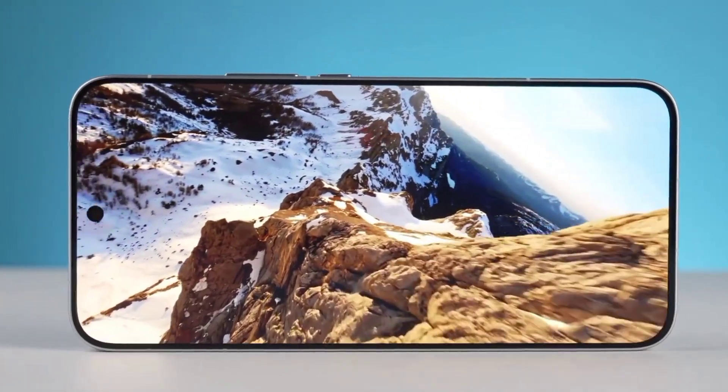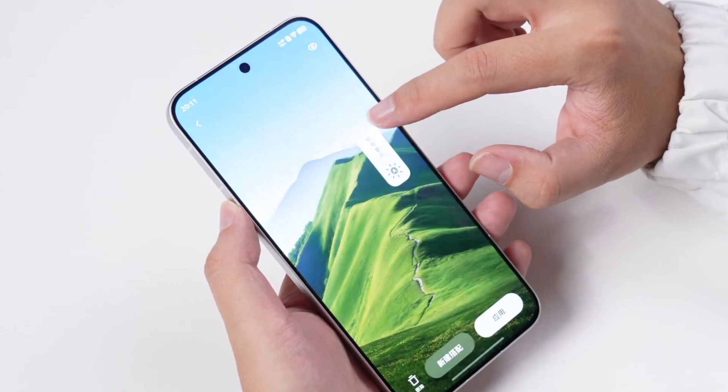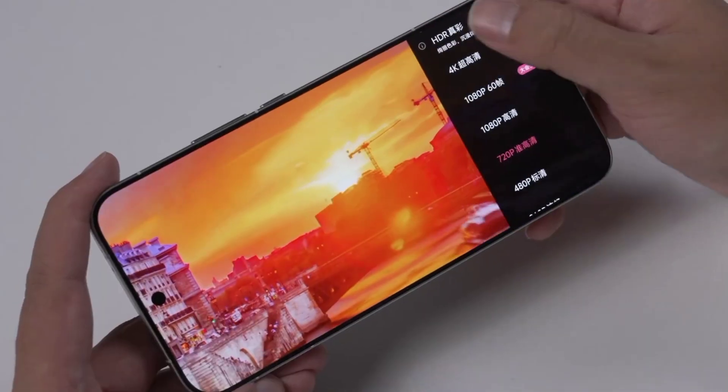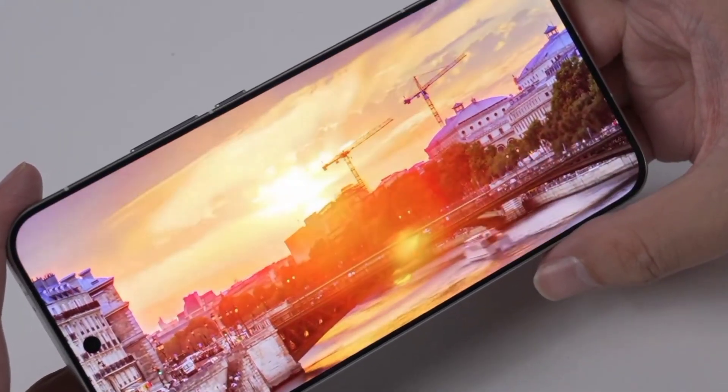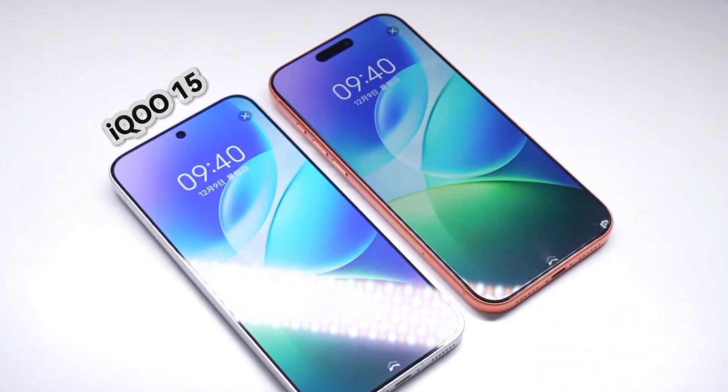So the display of this 2K screen on the iQoo 15 is also more delicate and clear, especially in terms of brightness. The manual brightness control can reach 1,000 nits, and the peak brightness in certain areas can even reach 6,000 nits. Let's take a look directly under strong light — you can see the brightness of this screen is really noticeable.